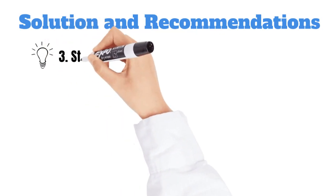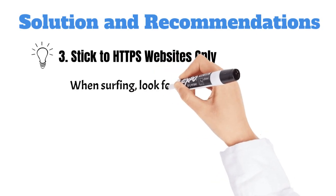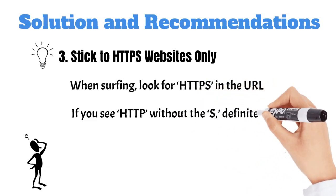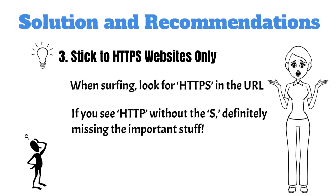Third, stick to HTTPS websites only. When surfing, look for HTTPS in the URL. It's like a tiny digital padlock that says this site is safe. If you see HTTP without the S, it's like ordering a burrito without the wrap — definitely missing the important stuff.